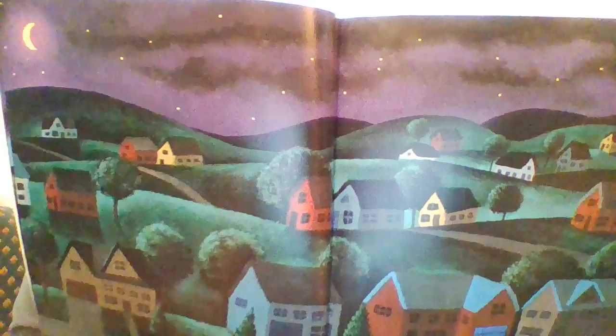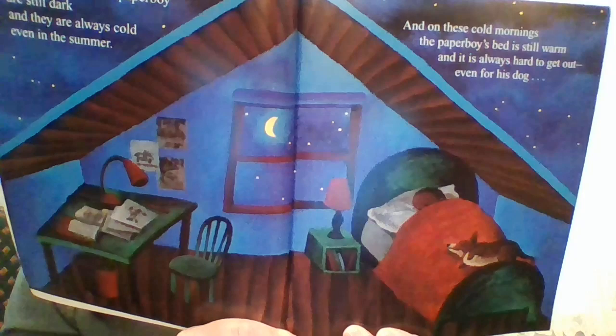Here's his sleepy town. It's still so dark it must be very early in the morning. The stars and the moon are still out. The mornings of the paperboy are still dark and they are always cold even in summer, and on these cold mornings the paperboy's bed is still warm and it is always hard to get out, even for his dog.